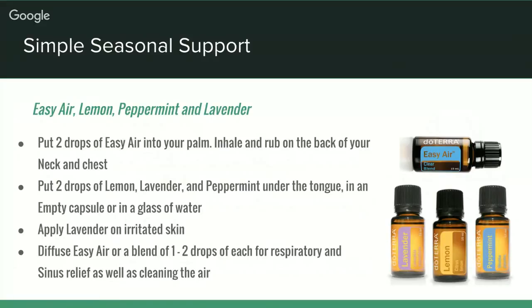Next, we're looking at simple seasonal support. These are four excellent oils for seasonal allergies that I always have on hand. First is Easy Air — a blend of laurel leaf, peppermint, eucalyptus, tea tree, lemon, ravintsara, and cardamom. It can both be applied topically and diffused aromatically to create a calming environment. I personally apply it on my chest for things like asthma or feeling wheezy, or pop a drop on my hands and inhale it quickly. You can also rub it on the back of your neck or on the spine of children.